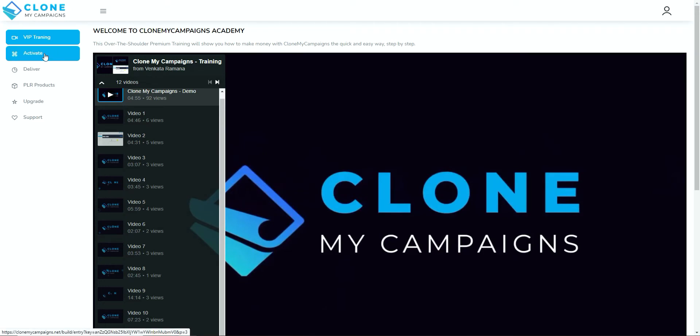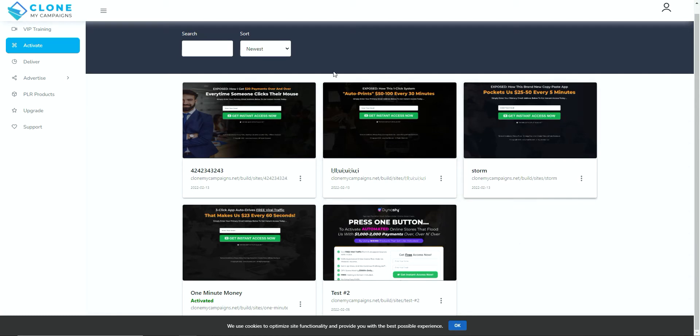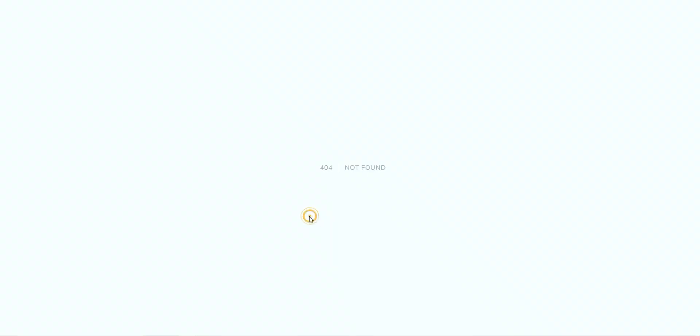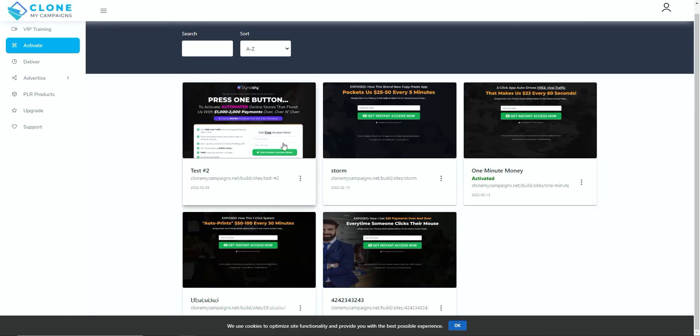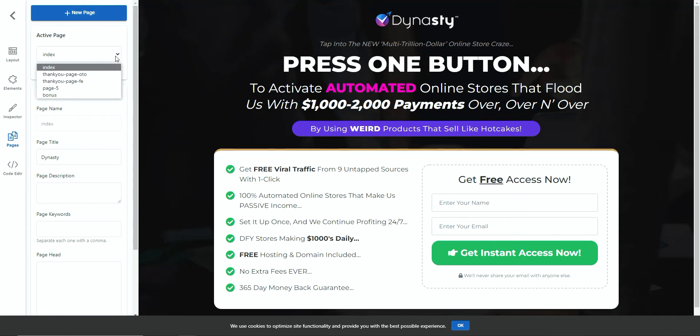The whole idea of the system is you clone their original campaigns. If you click on activate, there's a button — on a purchased copy — where you choose from 11 different templates of previous products. One of their products is called Dynasty, for example. Each campaign is broken down into pages: an index page which is the opt-in page, a thank you page, an OTO page, an upsell page, and a bonus page. These products were sold previously and are quite professionally done — you can just drive traffic to them.